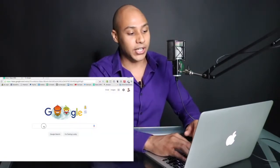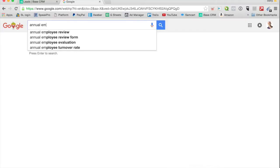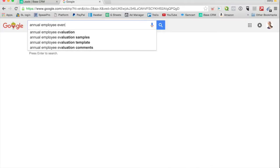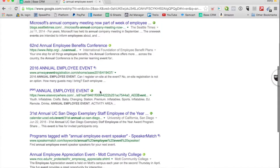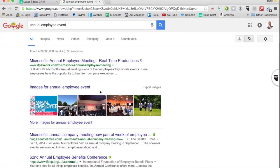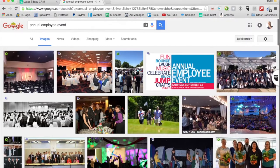I'm on Google right now and I'll type in a keyword — 'annual employee event.' I'll type in a keyword like that straight into Google and then all this stuff comes up. This is just prospecting in general. I'll essentially look at all these events. One of the things I like to do is click on images and really look at the event, so I can see that this is some cool events going on.